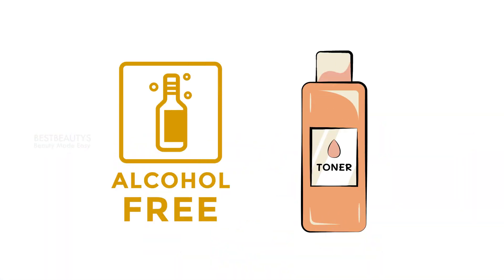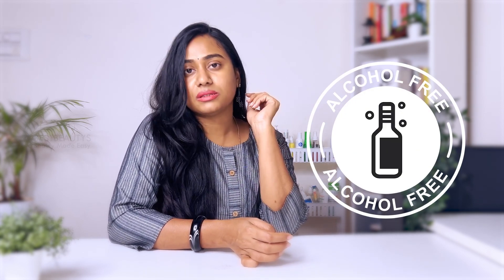Number 7: Alcohol-free toners. When purchasing toners from the market, check the label for alcohol-free options. Alcohol dehydrates the skin, which is not good — especially for dry, sensitive skin. So always purchase toners that are alcohol-free.